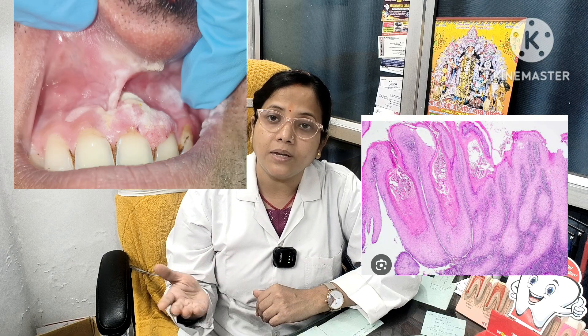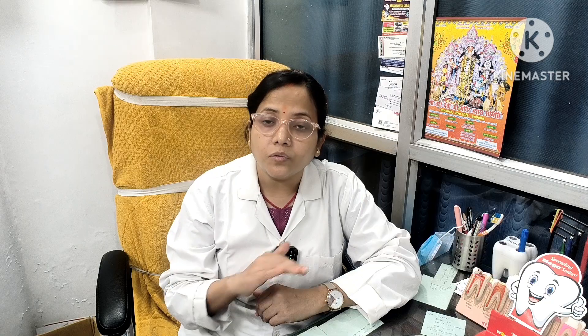You will need to go for surgical removal because it will invade the inner part of your epithelium. The basement membrane will be destroyed and it will be transformed into carcinoma. You will need to go for surgical treatment for this.